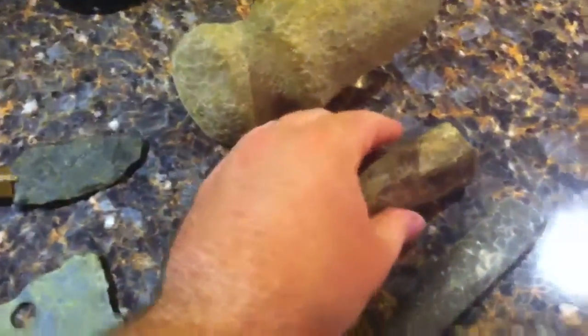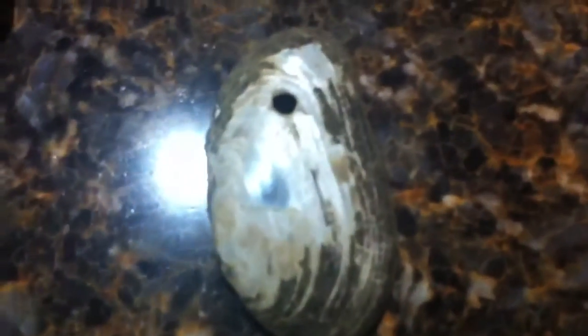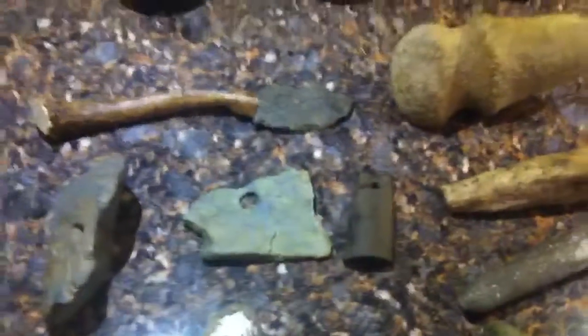Well, if anybody has any ideas about what some of these might be, please let me know. I'm holding on to them hoping that there's something — can't really find anything. But thanks for watching, good luck out there hunting, and we'll see you around. Thanks.